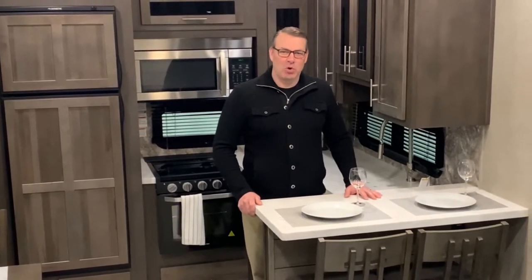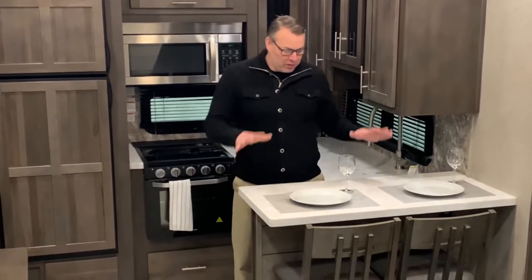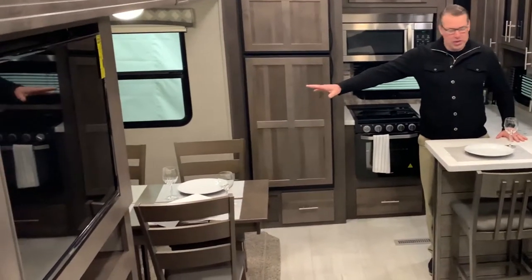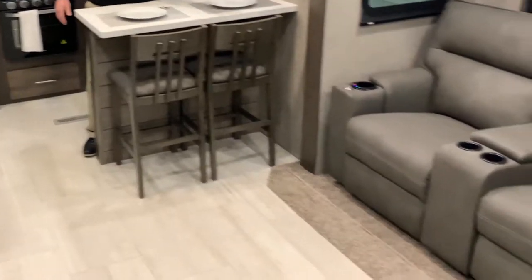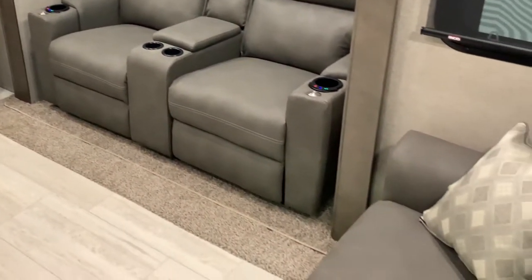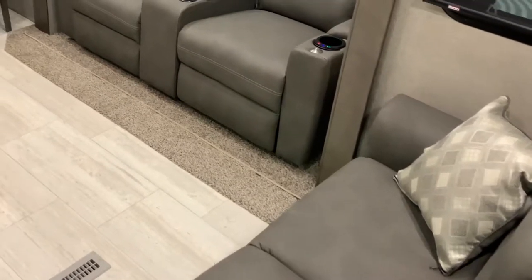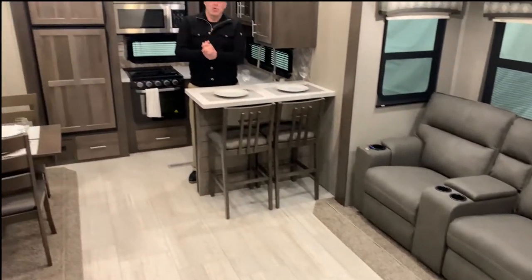What I like second about this great floor plan is there's four seating areas in this fifth wheel. You've got two breakfast nook bar top here, seating for four in our dinette, two fantastic theater seating chairs right across from the TV, and a hide-a-bed sofa — four different areas to either gather for a meal or a card game.